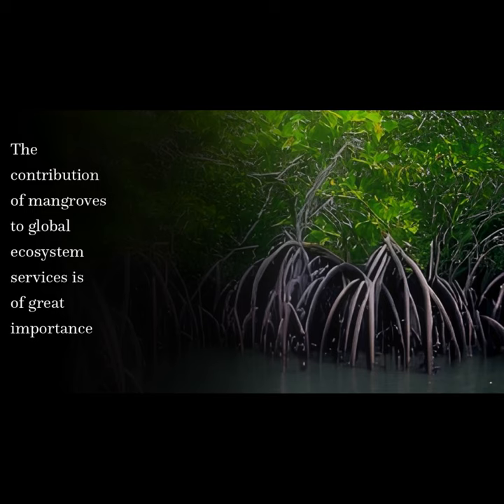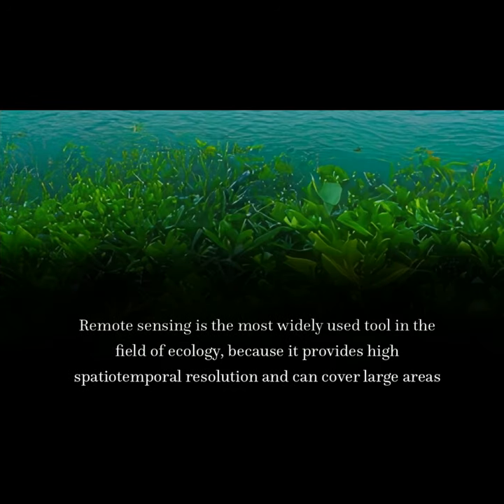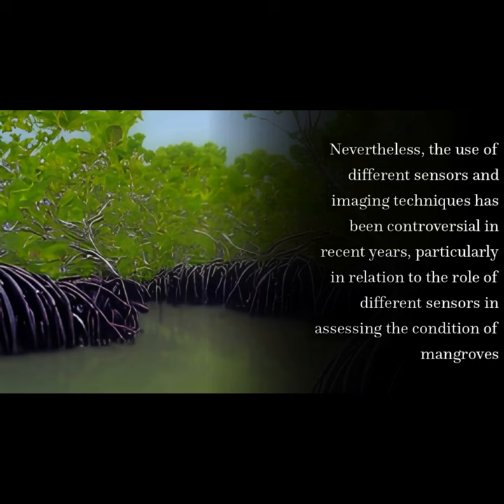The contribution of mangroves to global ecosystem services is of great importance. Remote sensing is the most widely used tool in the field of ecology because it provides high spatiotemporal resolution and can cover large areas. Nevertheless, the use of different sensors and imaging techniques has been controversial in recent years, particularly in relation to the role of different sensors in assessing the condition of mangroves.